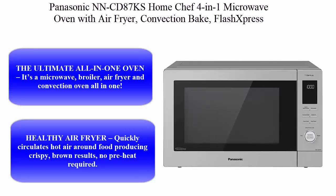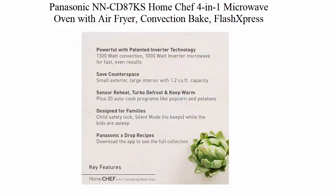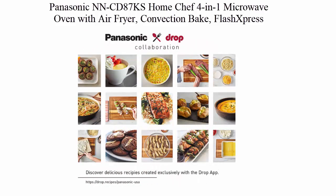Top 3: Panasonic NNCD87KS Home Chef 4-in-1 Microwave Oven with Air Fryer, Convection Bake, Flash XPRESS Broiler, Inverter, 1000 Watt, Stainless Steel, 1.2 cubic feet. The ultimate all-in-one oven — it's a microwave, broiler, air fryer, and convection oven all in one. Use each function independently or in combination.